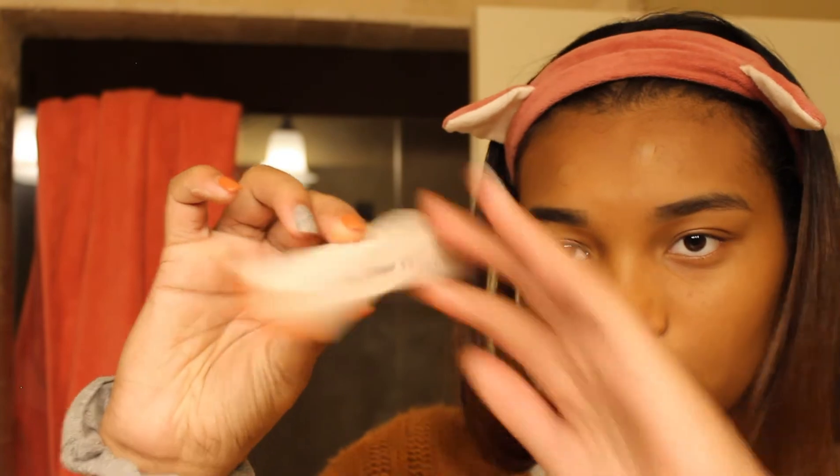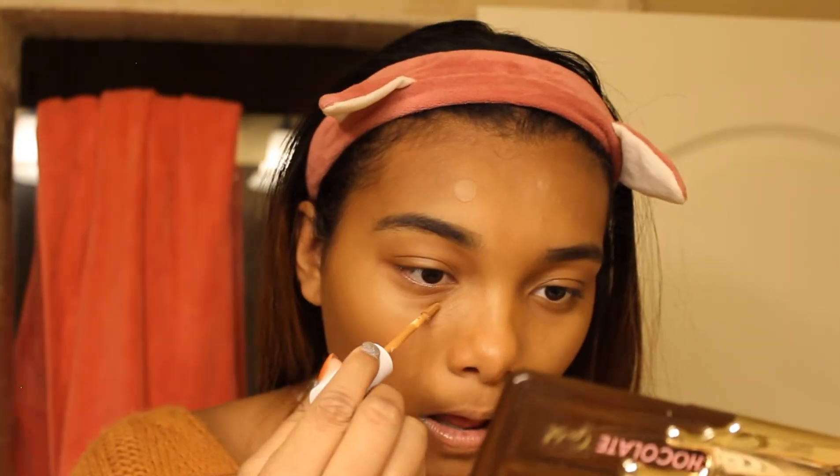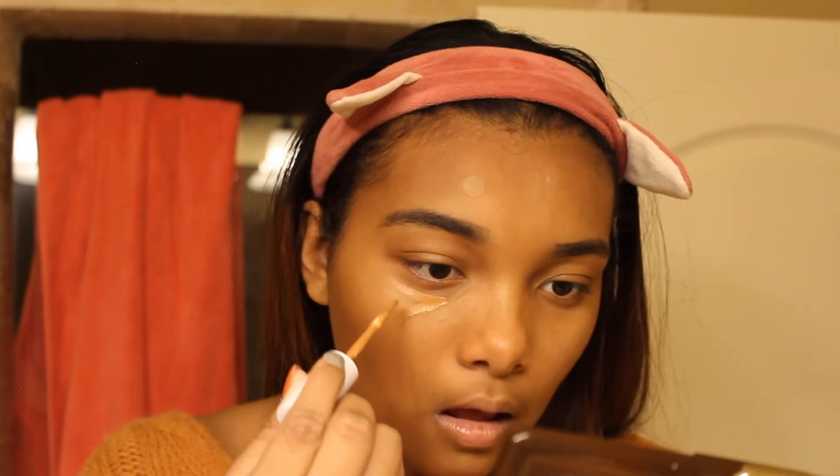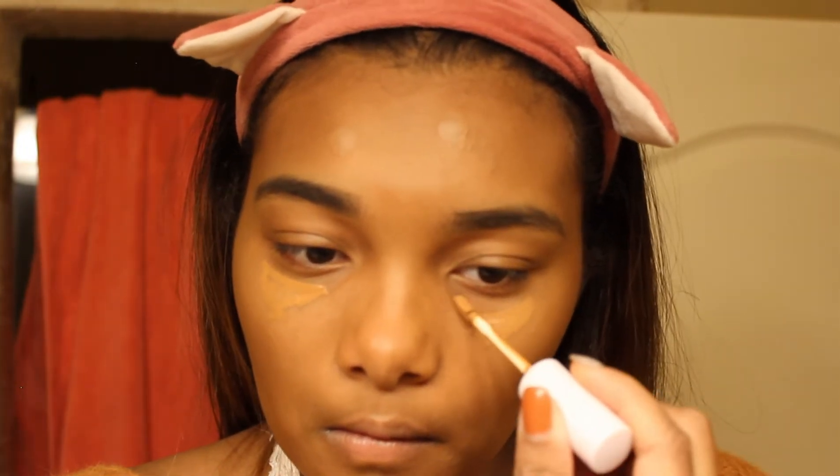Now I'm taking my No Filter concealer from Colourpop — oops, I just dropped it. I'm gonna make little triangles underneath my eyes just to get the right amount of coverage underneath my eyes.